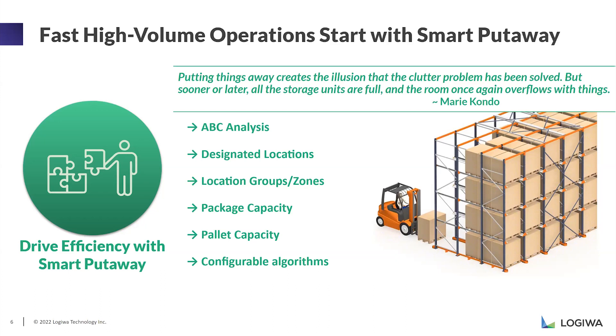Some of the algorithms you can use — one of them is ABC analysis. You can separate your warehouse by slow-moving and fast-moving goods. If your smart put away algorithm takes this logic into consideration, it will suggest putting slow-moving items together and fast-moving items together. For example, you don't want to put a fast-moving item deep in the warehouse — it should be closer to the packing stations or designated location zones.